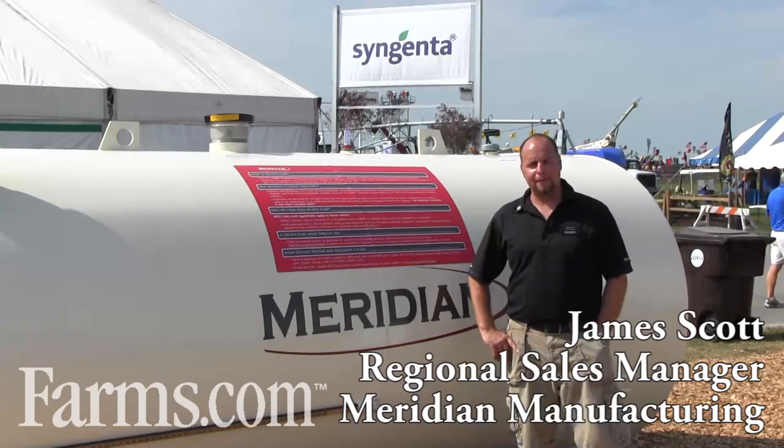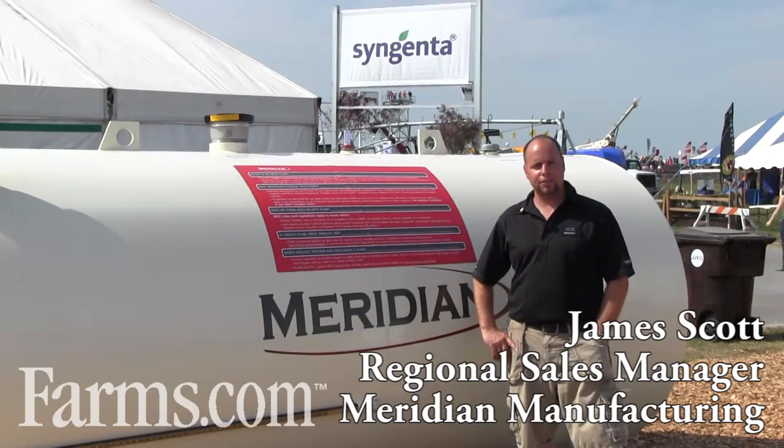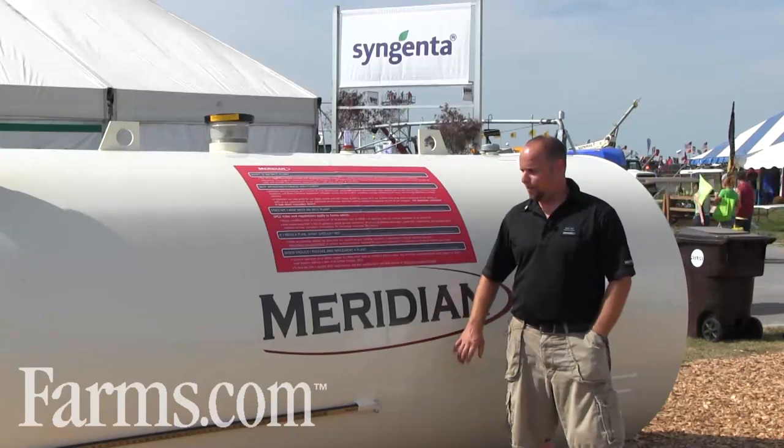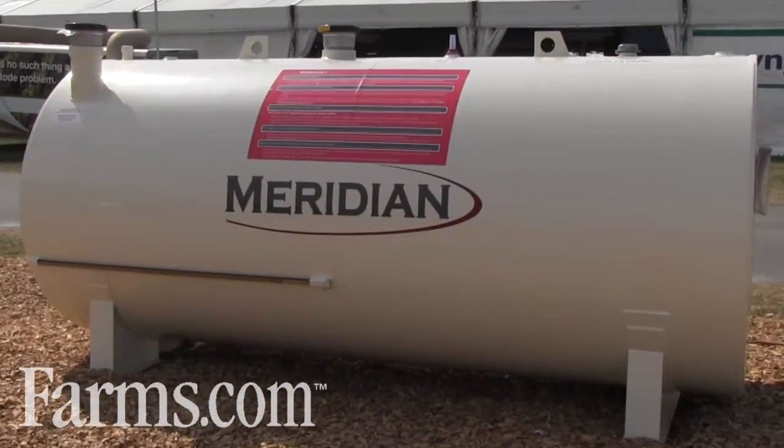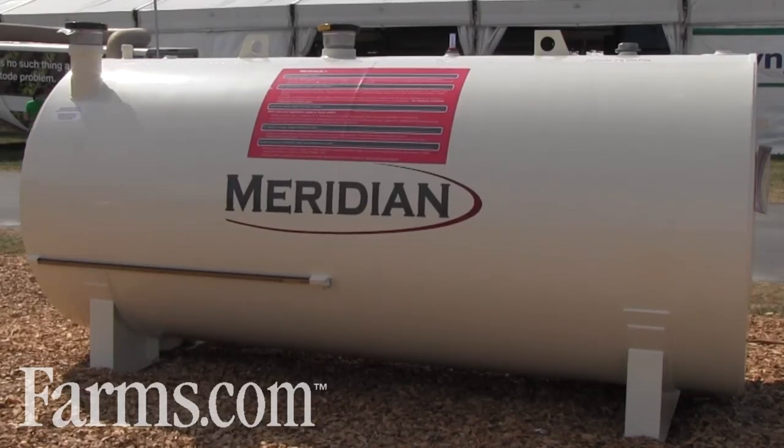I'm James Scott with Meridian Manufacturing, a regional sales manager. I have been helping get our double wall fuel tanks going throughout the U.S. Our tanks are all double wall. They are UL listed.